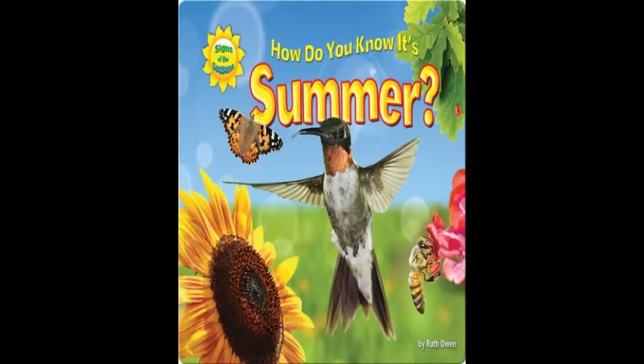Hello everybody! Today the bookworms are going to be reading How Do You Know It's Summer by Ruth Owen.